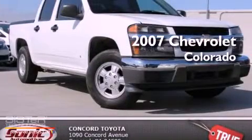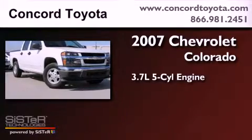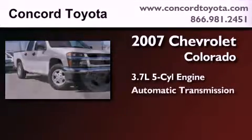This is a 2007 Chevrolet Colorado. It features a 3.7-liter, five-cylinder engine and an automatic transmission.